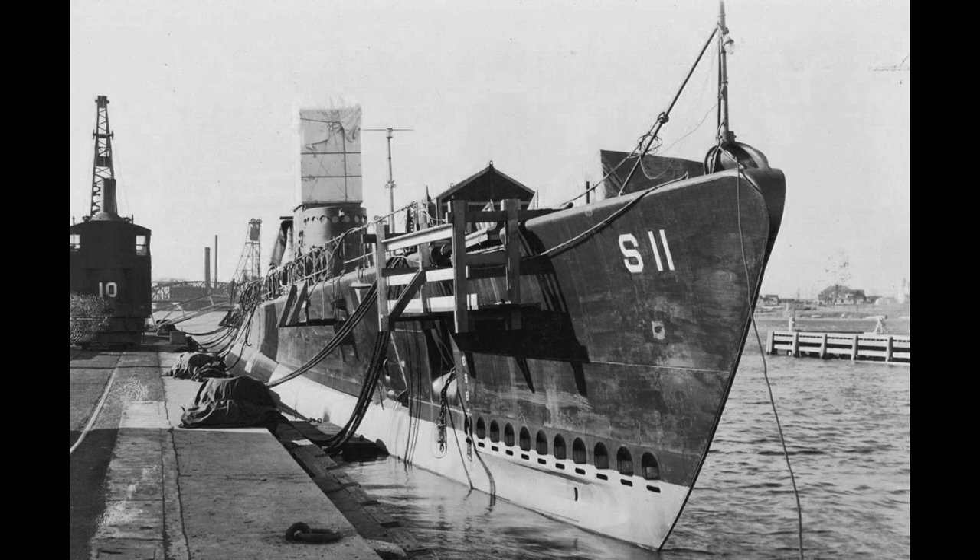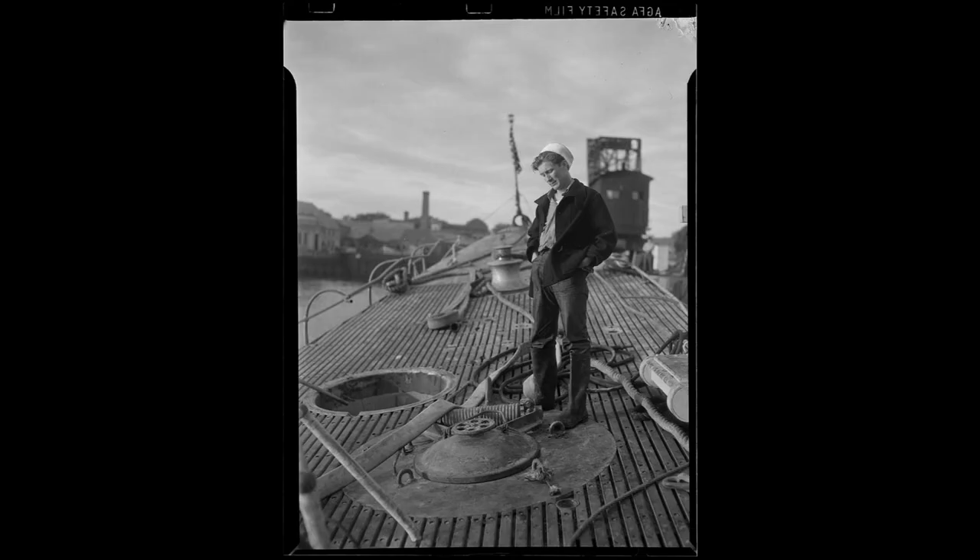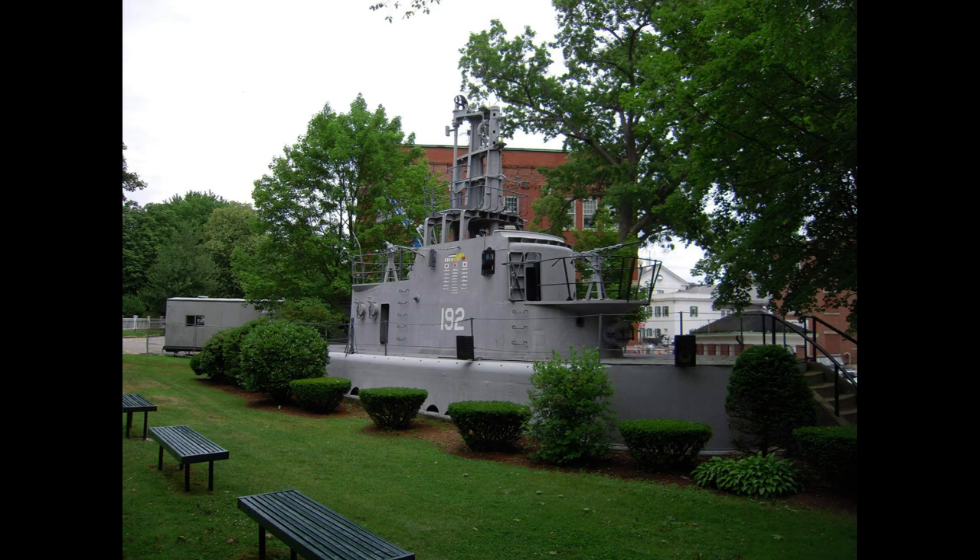After the war, Sailfish continued its service as a training vessel and was eventually decommissioned. Efforts to preserve the submarine's memory led to the preservation of its conning tower, which stands as a memorial to the lost crew members. The story of USS Sailfish's rescue operation was depicted in the television movie Submerged in 2001.